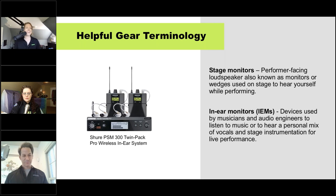Next up: monitors. When you're playing out live, especially in a larger venue, it's important that you're able to hear yourself so you don't have any ear strain. There are a couple of different types — one being stage monitors, like floor wedges that sit on stage and point at you. What we make at Shure, and what a lot of companies make, is something called in-ear monitors, which allow you to monitor your sound in real time.